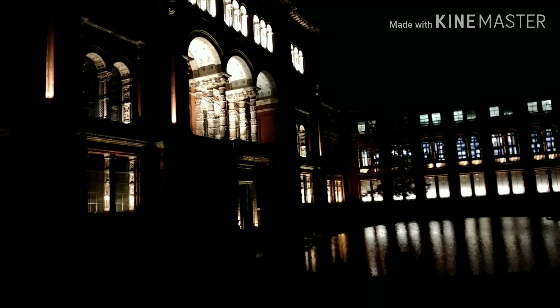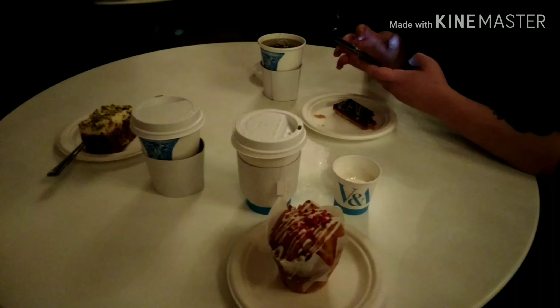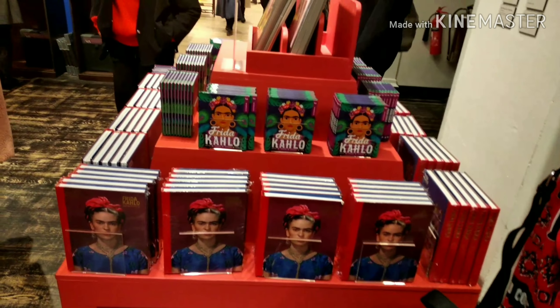Victoria and Albert Museum — charming! We are in the cafe right now and it's so beautiful, so gorgeous right here! We just saw the Frida Kahlo exhibition!